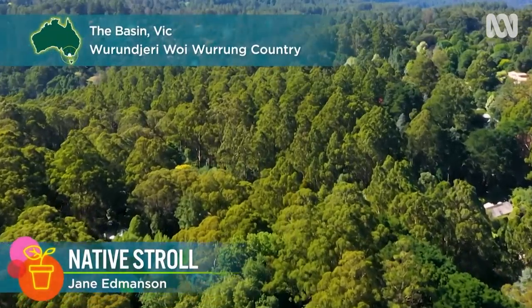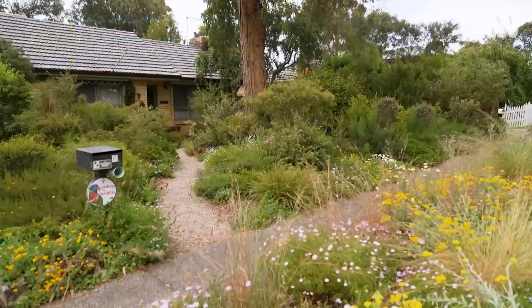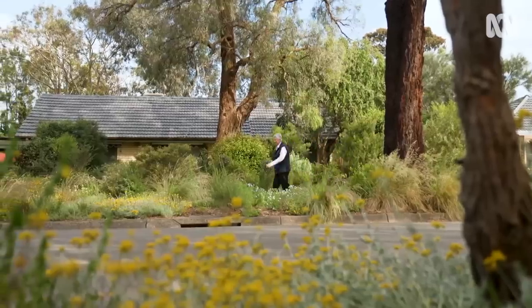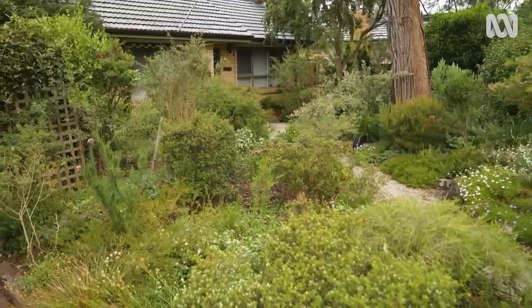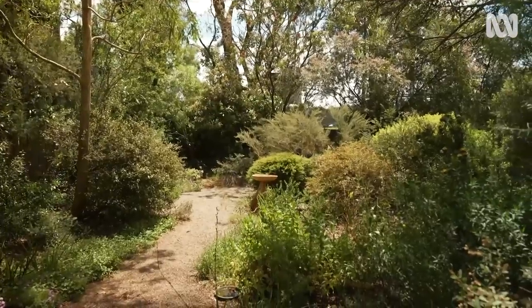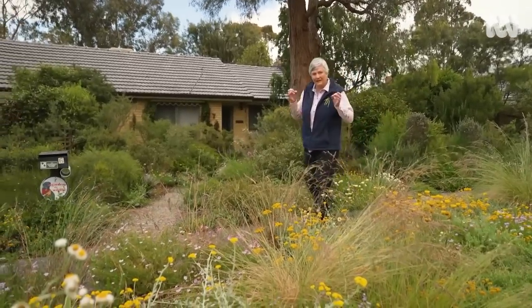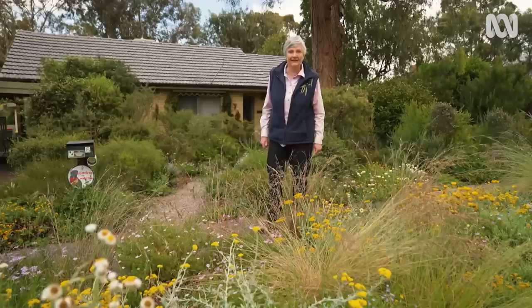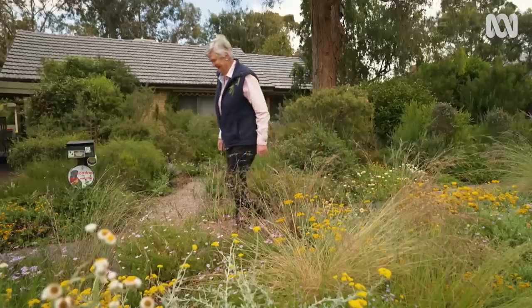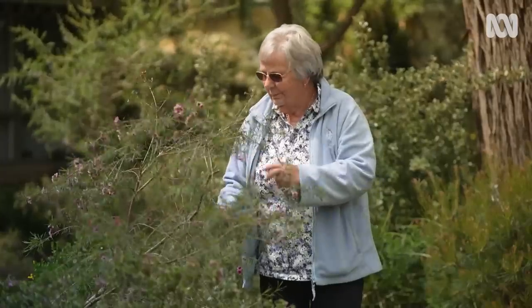I'm in the foothills of Melbourne's Dandenong Ranges in a suburb called the Basin. I'm visiting an intriguing garden with hundreds of native plants thriving on a quarter-acre block. Even from out on the street I can immediately tell that this is the home of an ardent Australian native plant lover. Today I get to meet its creator, Bev Fox.